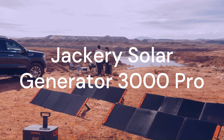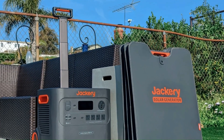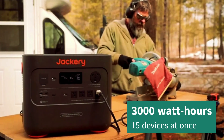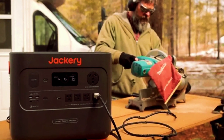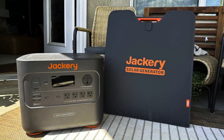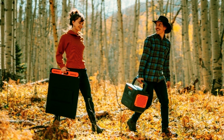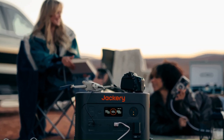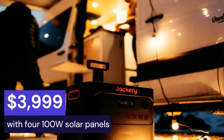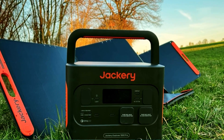The fourth solar generator on my list is the Jackery Solar Generator 3000 Pro. This is a large capacity solar generator that can power your entire home or RV. It has a capacity of 3000Wh and can power up to 15 devices at once. It also has a pure sine wave inverter that ensures stable and clean power output for your sensitive electronics. The Jackery Solar Generator 3000 Pro can run your fridge, air conditioner, TV, laptop, and more for hours without interruption. You can get it on Amazon for $3,999 with four 100W solar panels included. That's a premium price for a premium solar generator.